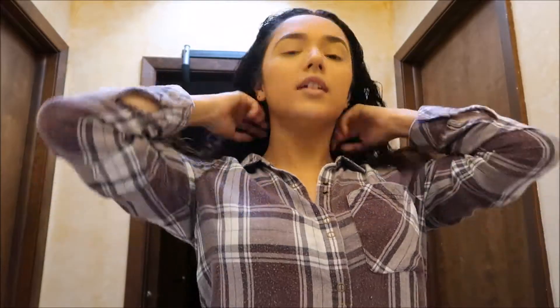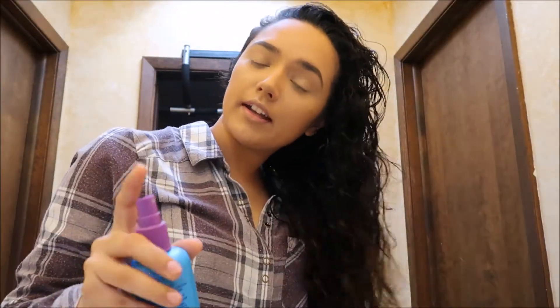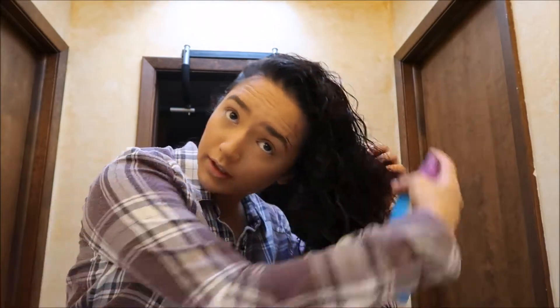After my hair is all brushed out, I start getting the curl back by rubbing my scalp to activate the curls. Then I flip it to the side and crunch. Since my ends are dry, I dampen them slightly to help the curling product work properly.